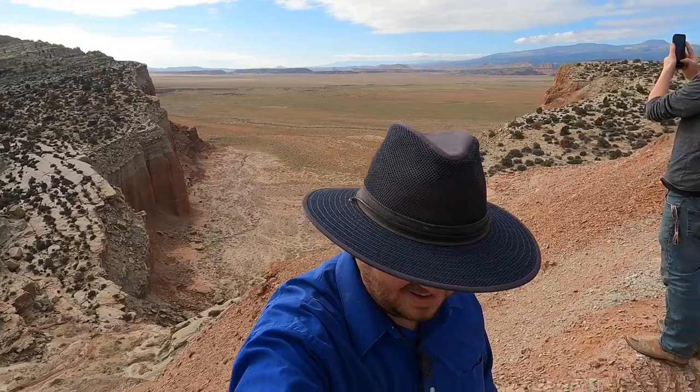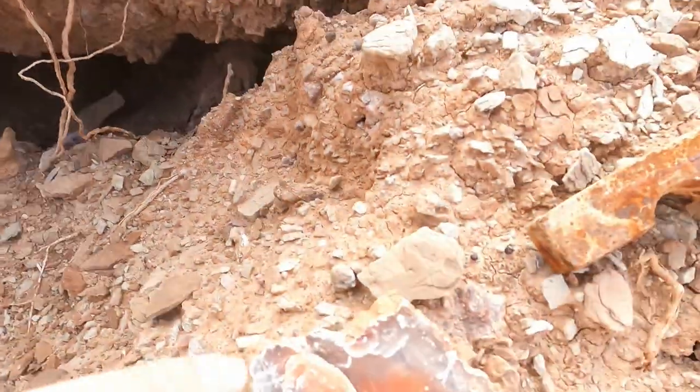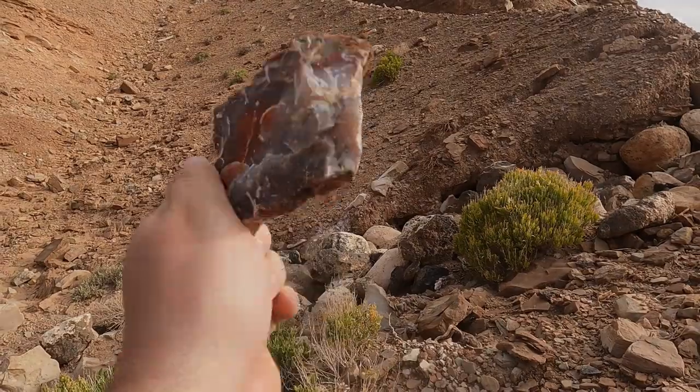Look at that view. I was looking around and I looked in there, and right in the back there was this thing. Look at that — that's pretty. That red going through there like that.